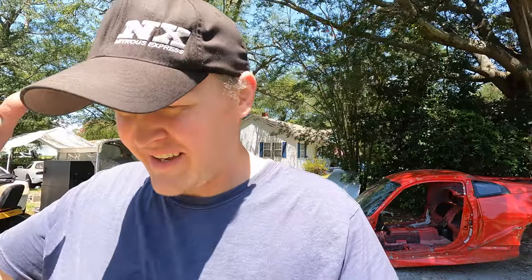Alright guys, as you can see we got the red 350Z completely stripped. I'm going to go to the backyard and grab the car trailer and we'll get the shell loaded up. Hoping somebody will want to buy that thing - it has a title and everything, so I need it out of my way.